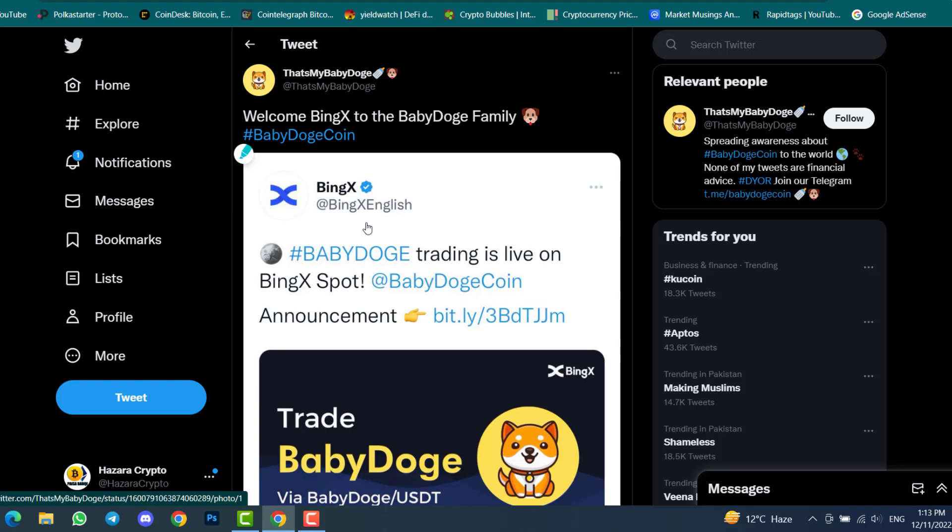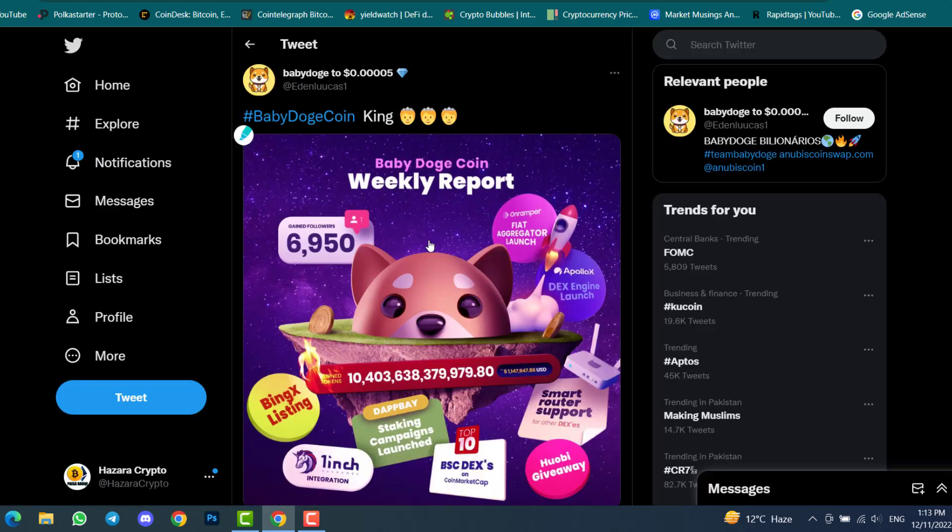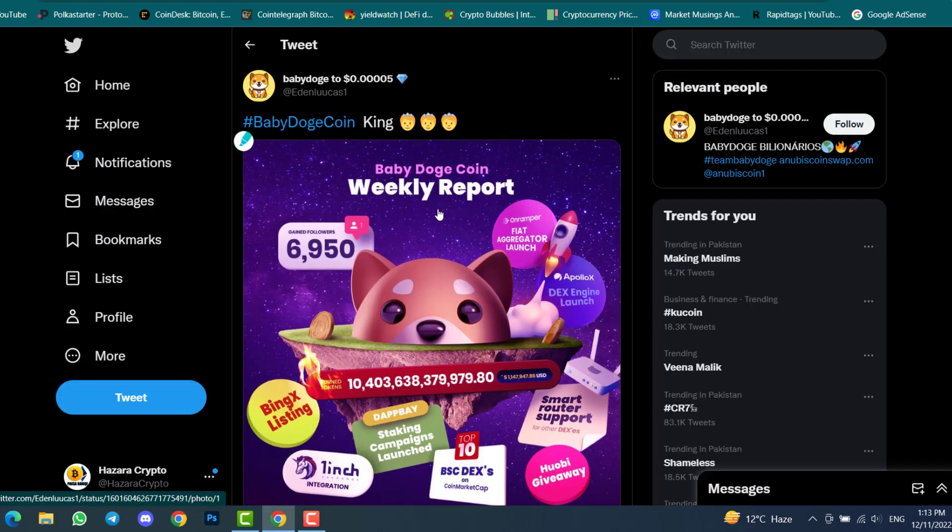BingX just listed Baby Doge Coin, so you can now buy and sell Baby Doge Coin in spot trading — bullish news. Looking at the Baby Doge Coin weekly report: 6,950 new followers, on-ramper fiat aggregator launch, Opolo X decentralized engine launch, and 10 trillion Baby Doge Coin burned — 10 trillion Baby Doge Coin just transferred to the burn wallet in one week.